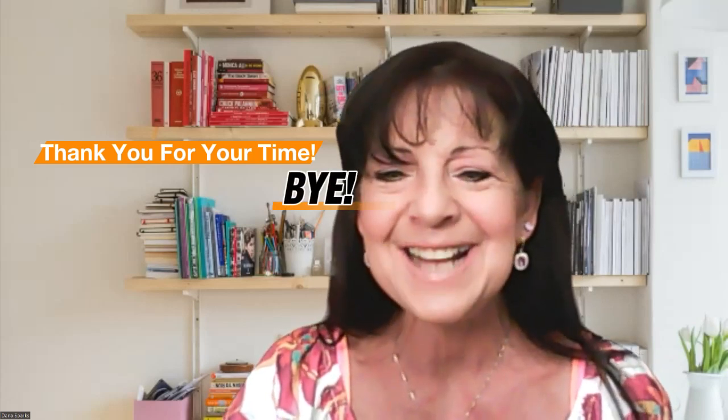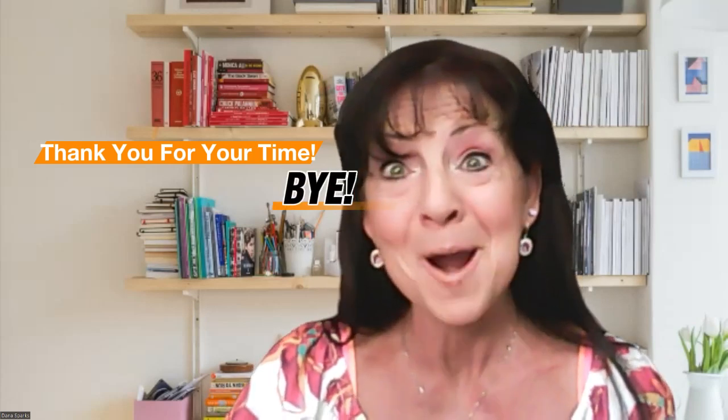Thank you guys so much for watching. Dana Sparks, broker of Maximum One Greater Atlanta Realtors — satisfying your needs with service, innovation, and education. Bye!